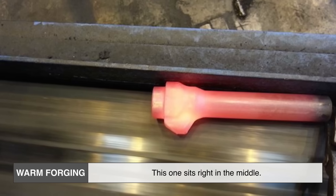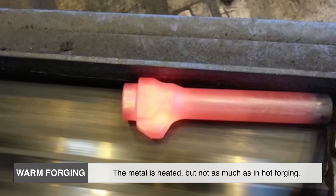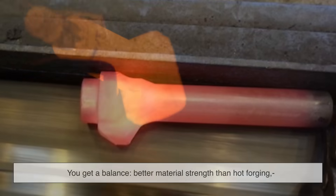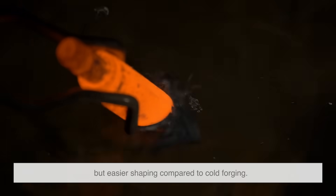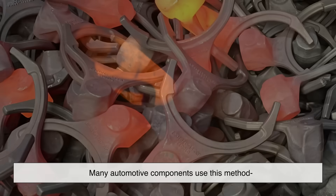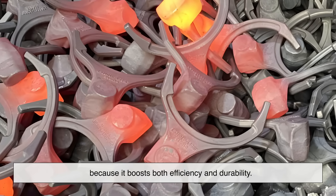Warm forging sits right in the middle — the metal is heated, but not as much as in hot forging. You get a balance: better material strength than hot forging, but easier shaping compared to cold forging. Many automotive components use this method because it boosts both efficiency and durability.